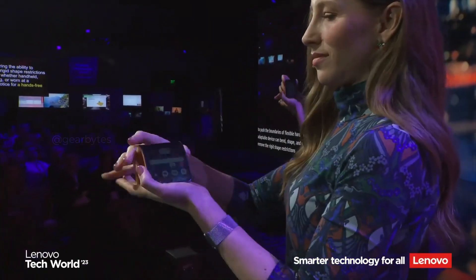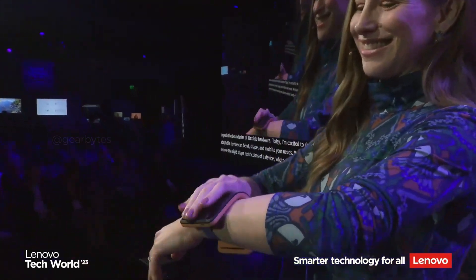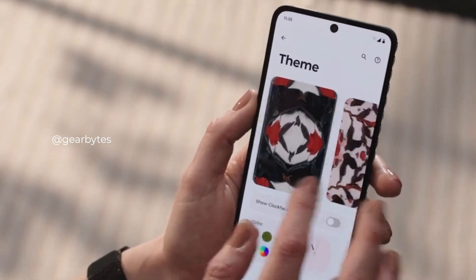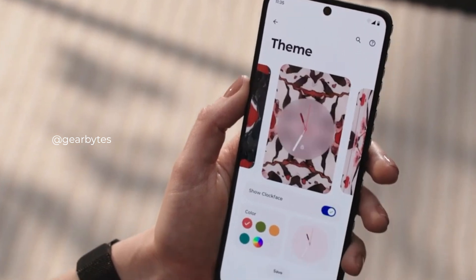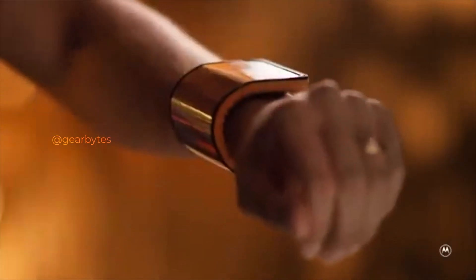I'm excited to show you how this adaptable device can bend, shape, and mold to your needs. They unveiled a remarkable bendable phone concept that's not just a standard smartphone, but also a striking digital bangle. Motorola's adaptive display concept employs a 6.9-inch flexible pOLED screen that can be used flat in a tent mode, bent back in self-standing mode, or twisted back on itself and fitted on your wrist like an oversized smartwatch.